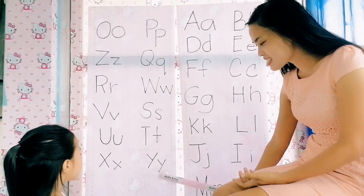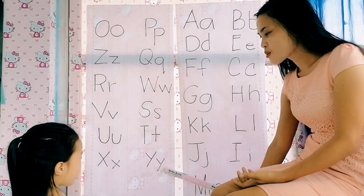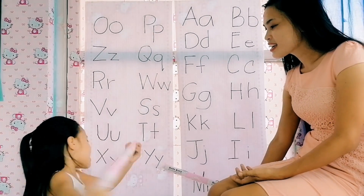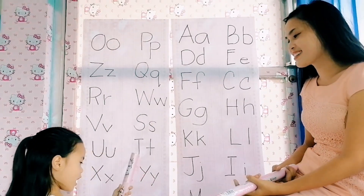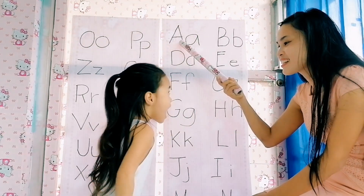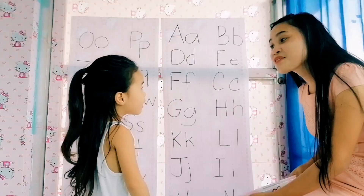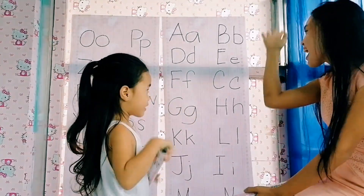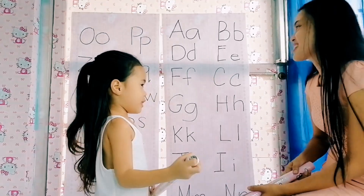Next, this one. What letter? Y. Y reads — is it a vowel or a consonant? Consonant. That's A. Okay, letter A. A reads — it's A. Is it a vowel or a consonant? Vowel. It's a vowel. Very good.